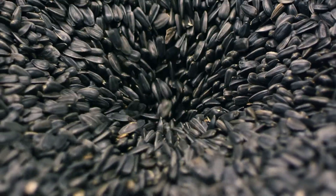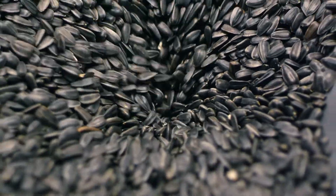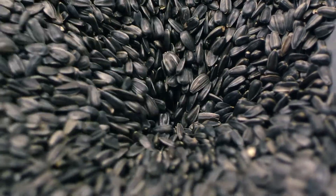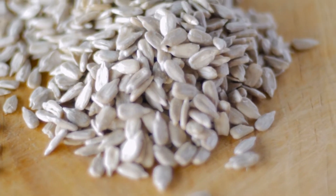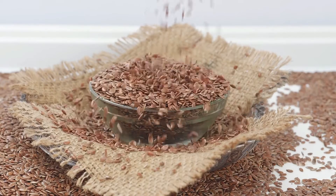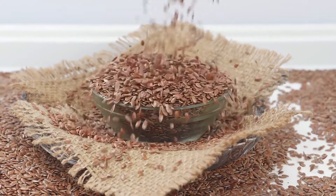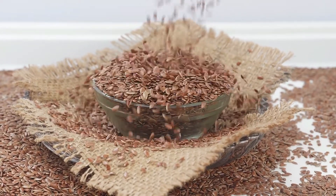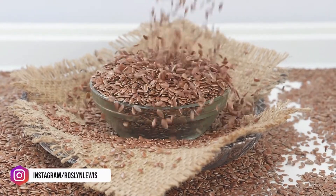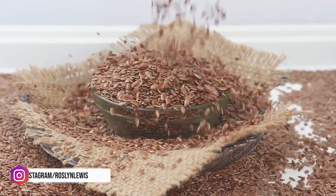Number four is sunflower seeds. Like nuts, sunflower seeds are rich in protective fatty oils as well. Figures from the U.S. Department of Agriculture noted that sunflower seeds contain amounts of zinc and vitamin E, which both may help protect the skin cells. Number five is flaxseeds, which are rich in omega-3 fatty acids called alpha-linolenic acid, or ALA. You can grind fresh flaxseeds and put them into a smoothie or a salad — a simple way to add more omega-3 fats to your diet and keep your skin looking youthful and healthy.